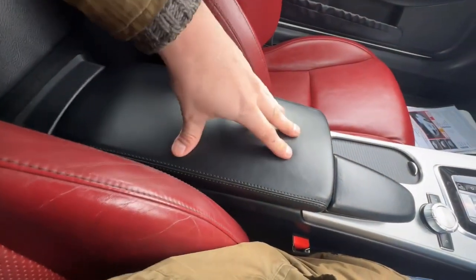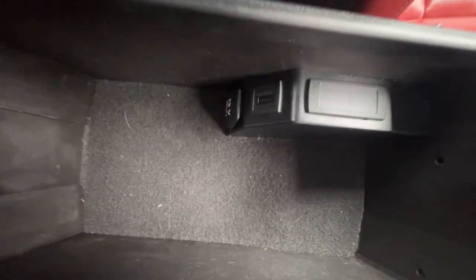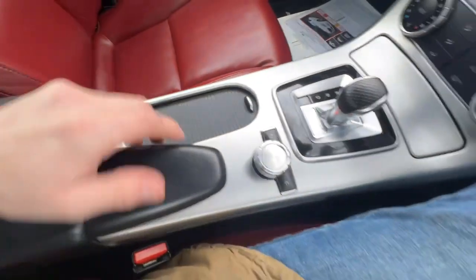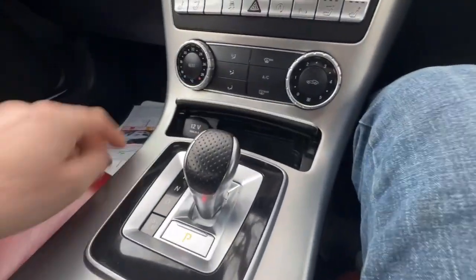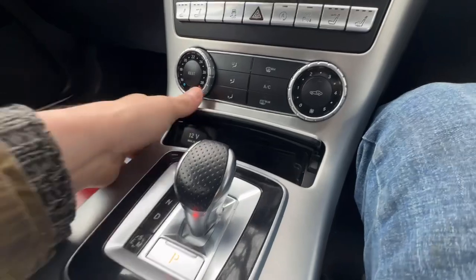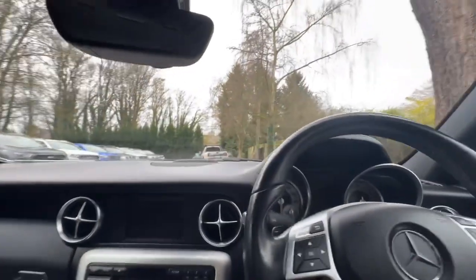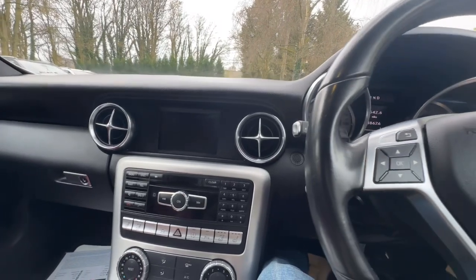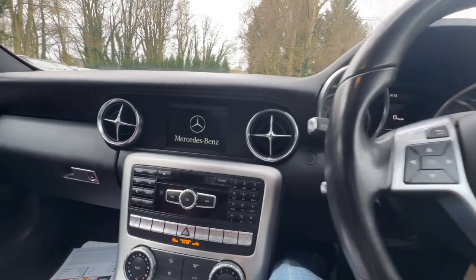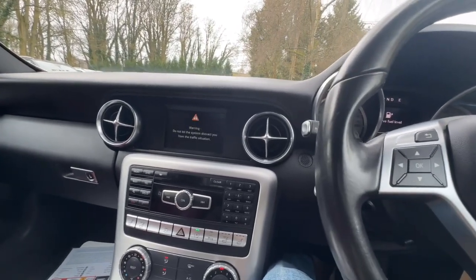It's got an armrest and it's very comfortable. In there you've got a USB and a 12 volt socket, cup holders, and your shifter. In there you've also got a 12 volt socket. This one has got two proper Mercedes keys. To start it, it's just a matter of putting your foot on the brake, flicking it over to the right — it preheats and it just starts on its own, no problems at all.